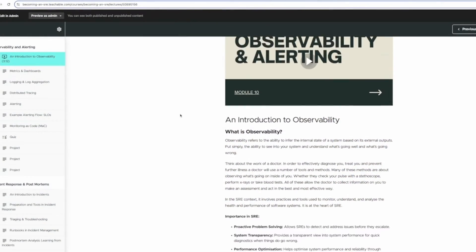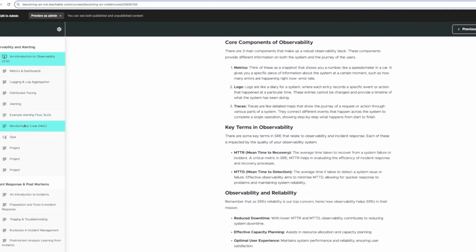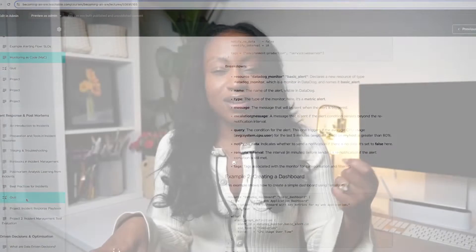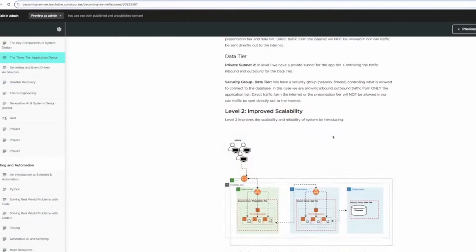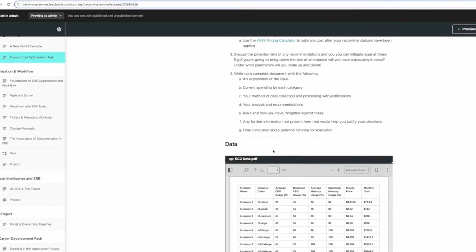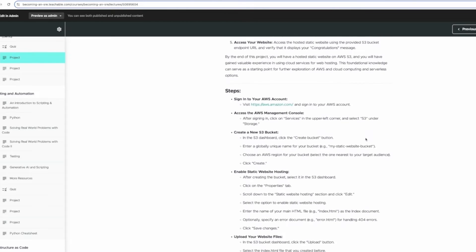If you want a one-stop shop, I have my Becoming an SRE course launching on the 8th of January 2024. It covers all the fundamental topics with varying levels of intensity — diving deep into subject matter expert areas and building understanding in peripheral ones. The course includes theory, demos, quizzes, and projects to build out a portfolio of skills you can store on GitHub and link to when applying for jobs.